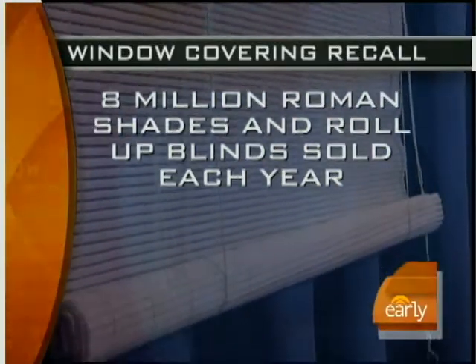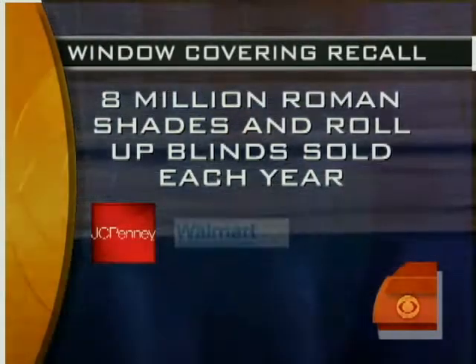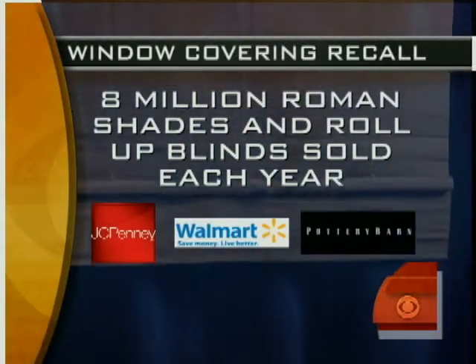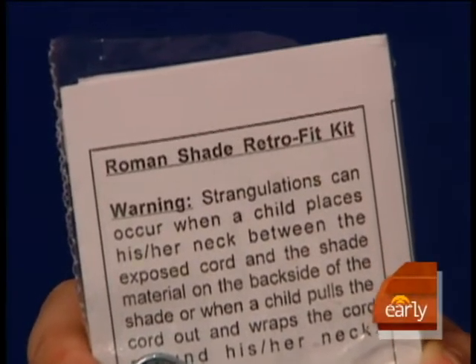This voluntary recall involves window coverings sold at some of the nation's biggest retailers, like JCPenney, Walmart, and Pottery Barn. Consumers are being offered free repair kits. We at the CPSC are working with industry because we do not think that the standard for making shades is adequate in terms of safety for children.